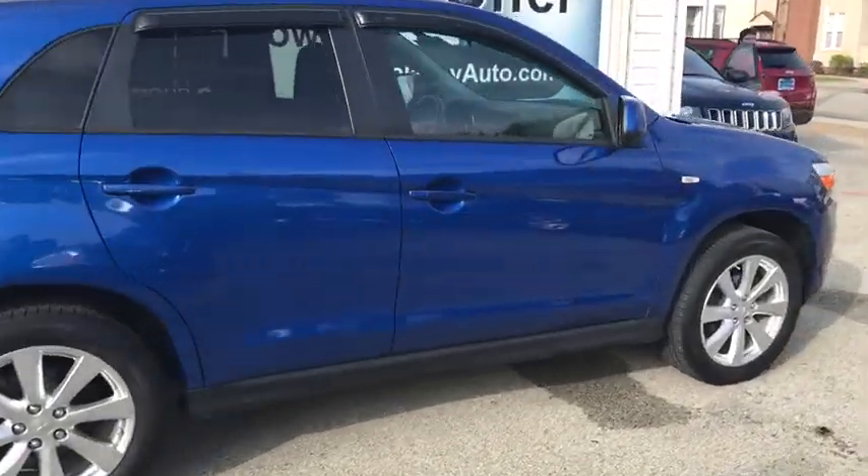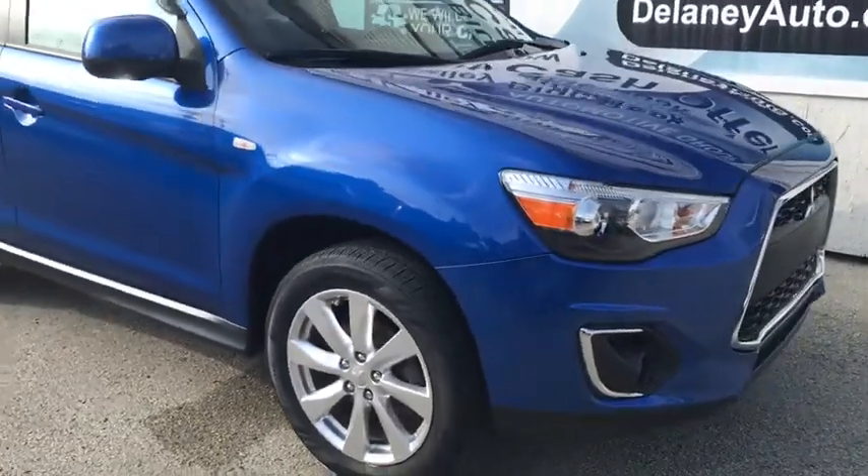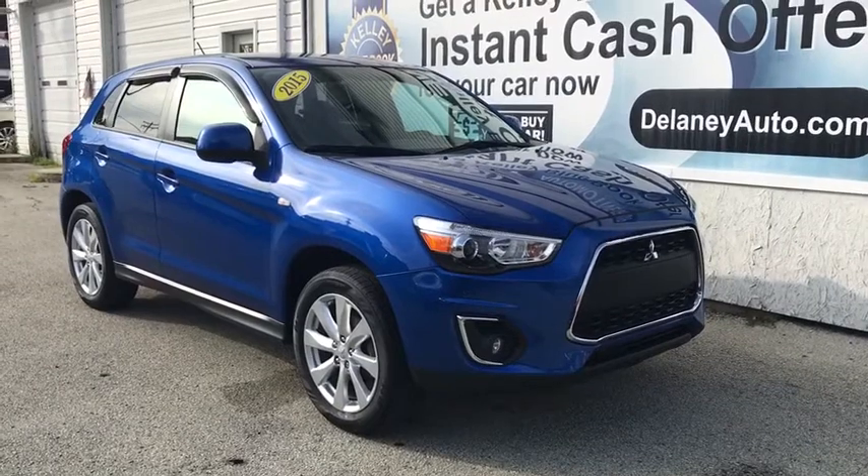Thanks for choosing Delaney Chevrolet. This is our 2015 Mitsubishi Outlander Sport ES model with four-wheel drive and a 2.4-liter engine.